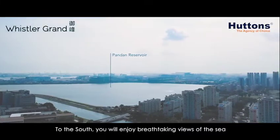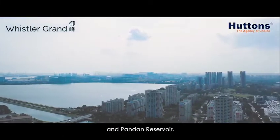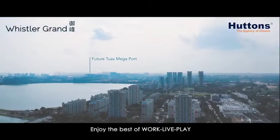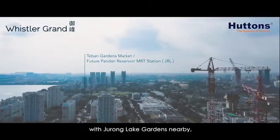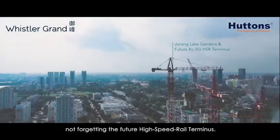To the south, you will enjoy breathtaking views of the sea and Pandan Reservoir. Enjoy the best of work, live, and play with Jurong Lake Gardens nearby, not forgetting the future high-speed rail terminus.